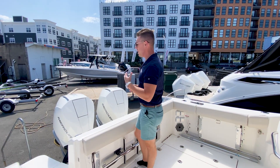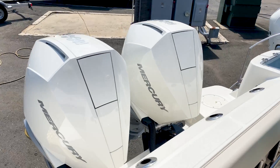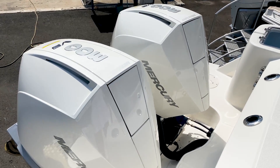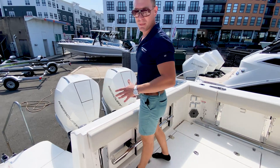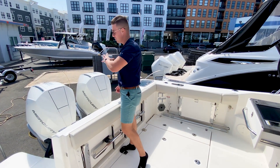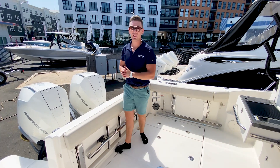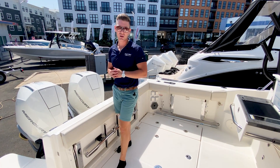Let's climb aboard. For our 325 Conquest, we've equipped her with twin 300 horsepower Mercury V8 Verado outboards. These are my favorite motors on the market currently. Mercury is absolutely an innovative marine technology company, and coupled with Boston Whaler it truly is the perfect package. These engines are going to be whisper quiet with high-displacement V8 power that gives you a lot of torque.